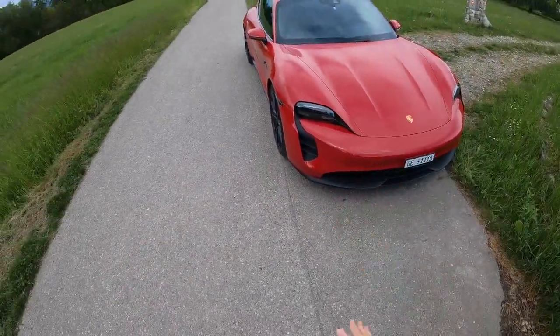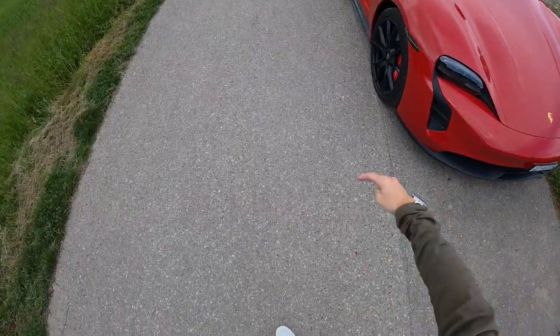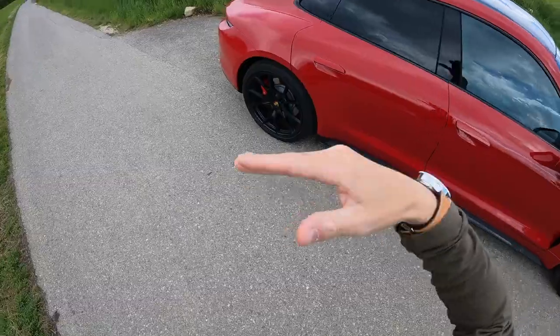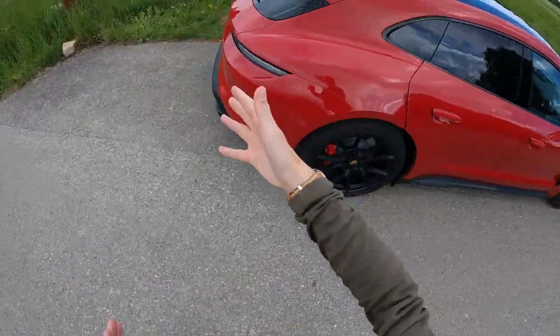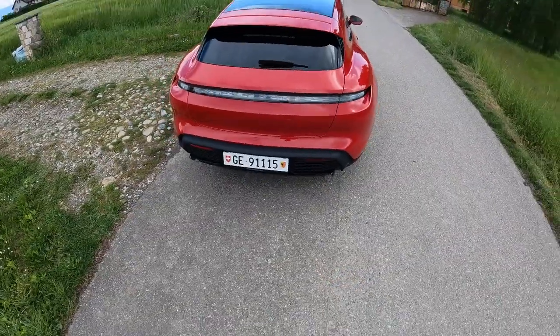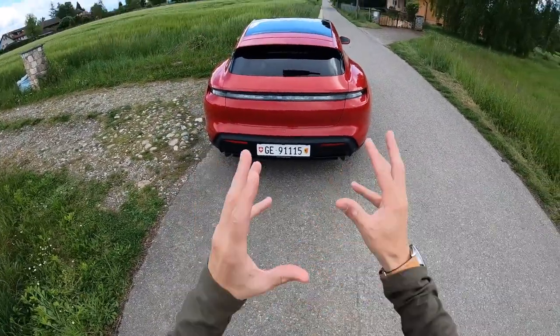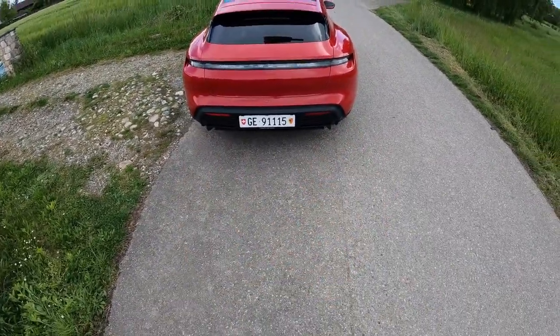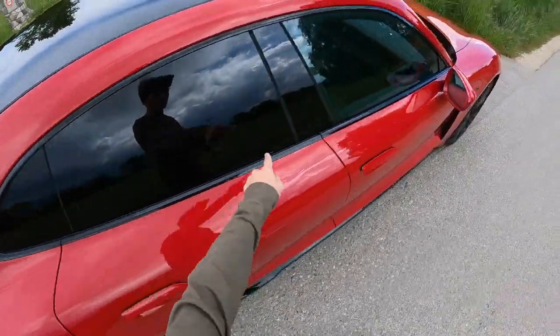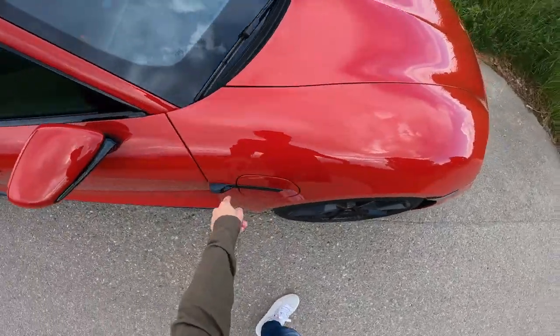I've just picked this car up. GTS — what does that mean? It means it stands between the 4S and the turbo. This is 590 horsepower, 560 in the 4S, and over 600 in the turbo. GTS also gets you all sorts of spec details — everything's blacked out, as you can see, piano black all around the car.